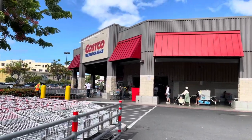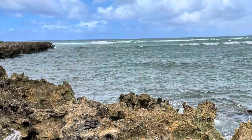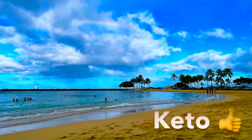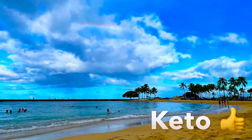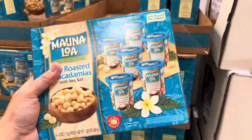Costco in Hawaii offers many different selections than those Costcos on the mainland. I'll mainly focus on items that are unique to Hawaiian Costcos and put a thumbs up if they are keto friendly. Let's start with macadamia nuts — Hawaii is well known for their production of these high-fat, low-carb, delicious snacks.